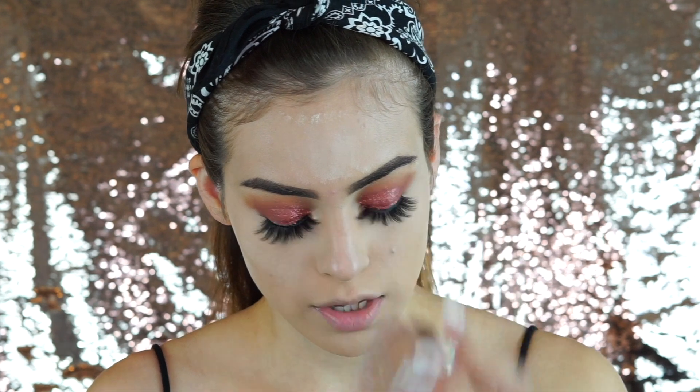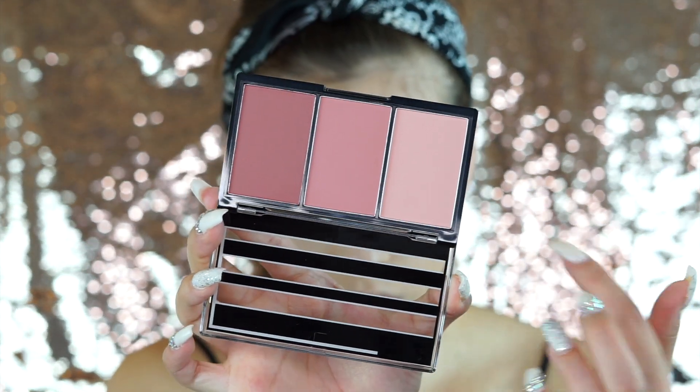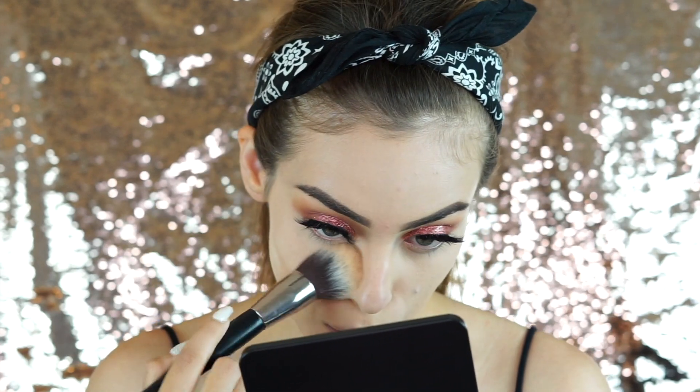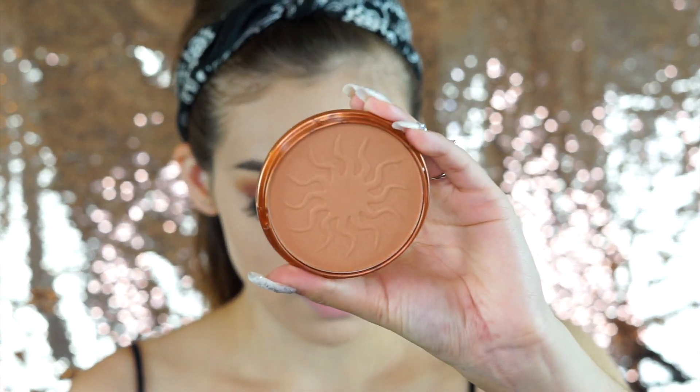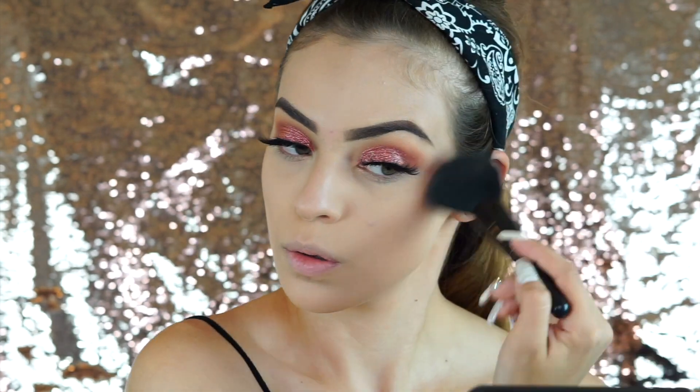In the bag I got this Rimmel matte bronzer in the shade Sundance — really good formula, super blendable. I'm also going to use the Koki Blush Up palette for blush — perfect for all skin tones. I'm starting with the bronzer, which has a cute little symbol in the middle. It's blending very easily. I'll also quickly contour my nose by putting a little bronzer down the sides.